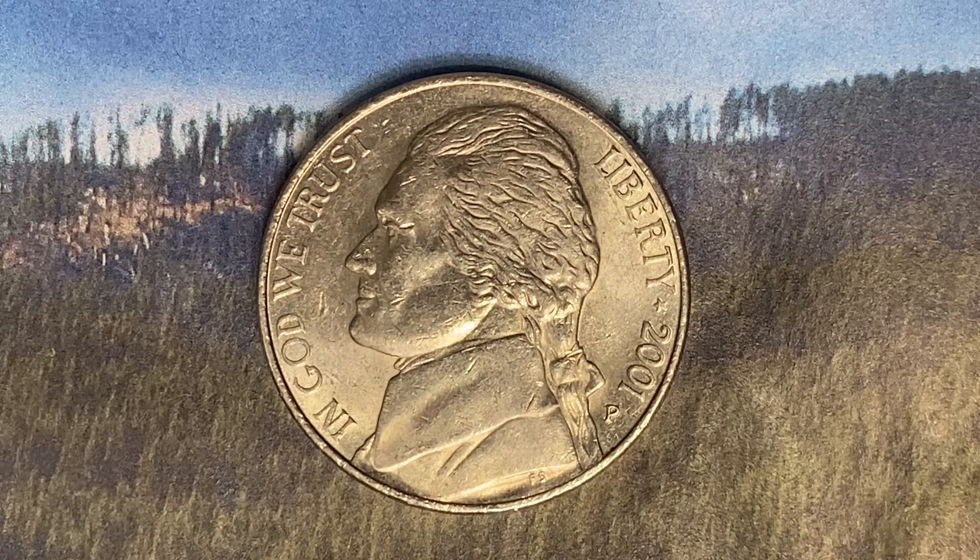The metal composition is an alloy consisting of 75% copper and 25% nickel. The diameter is 21.2 millimeters and this coin's weight is 5 grams. The face value is 5 cents.